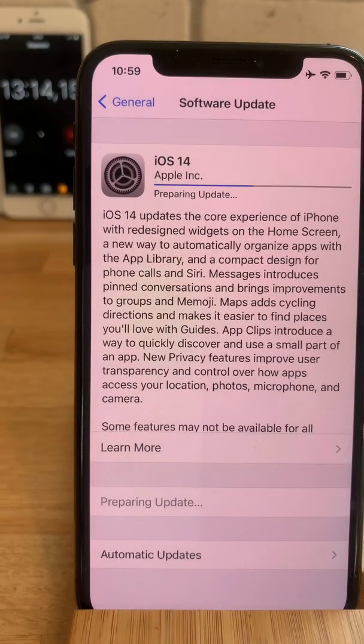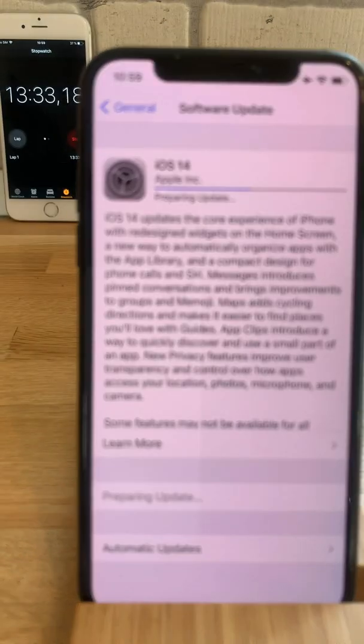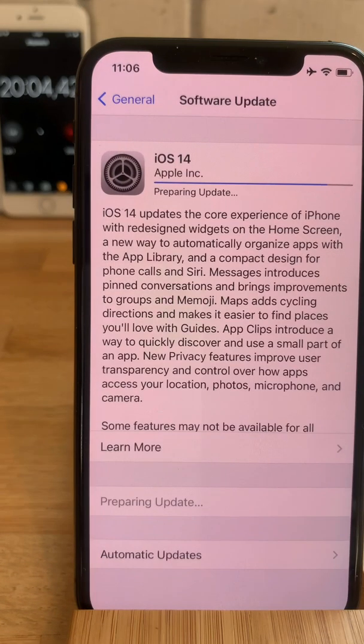It took a bit over 10 minutes until the update was downloaded. And now we have the preparing update status, which means that the iOS 14 file is unzipped and deployed on the iPhone and prepared for the update, as we are nearing the 15-minute mark.